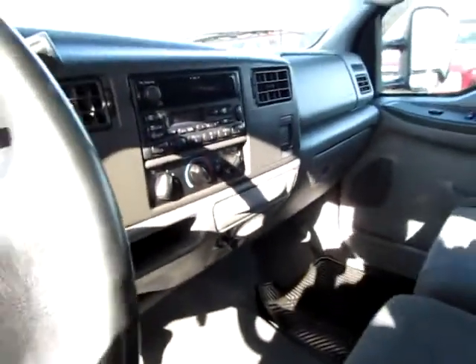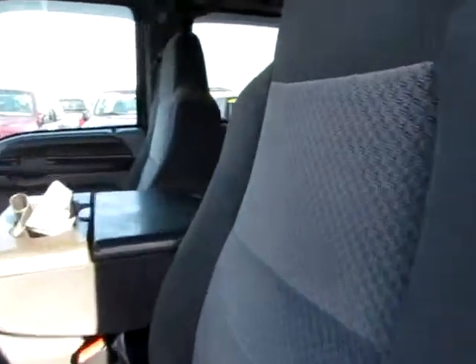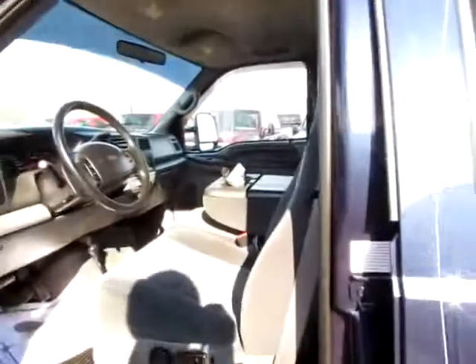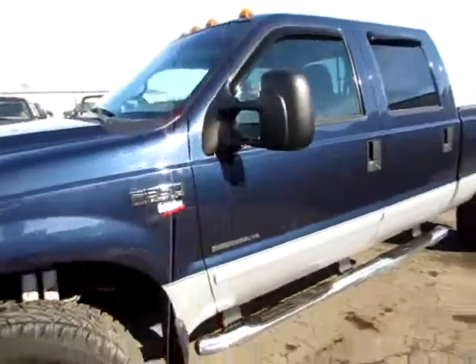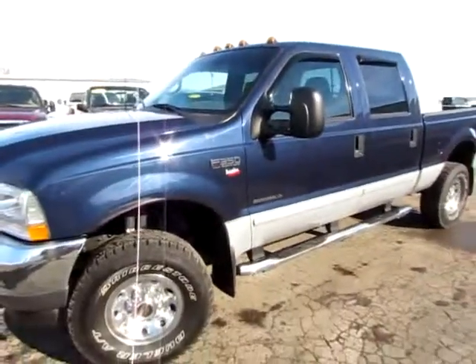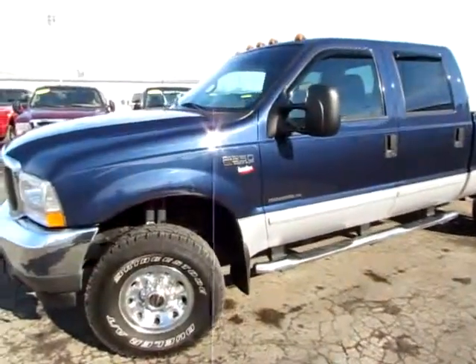It's hard to believe that this is 2002 — it's been very well kept up. People are interested in it. Go to 419cars.com, or call us at Integrity Chrysler Jeep Dodge Ram.